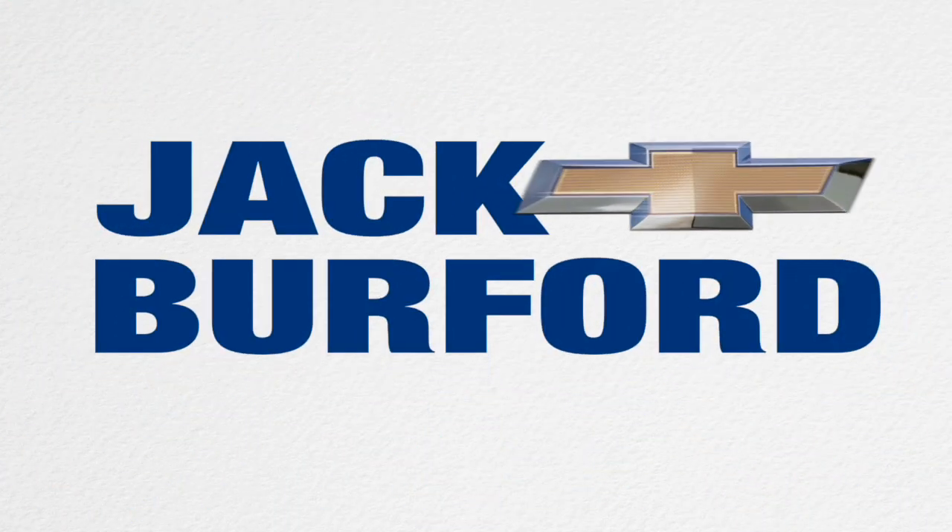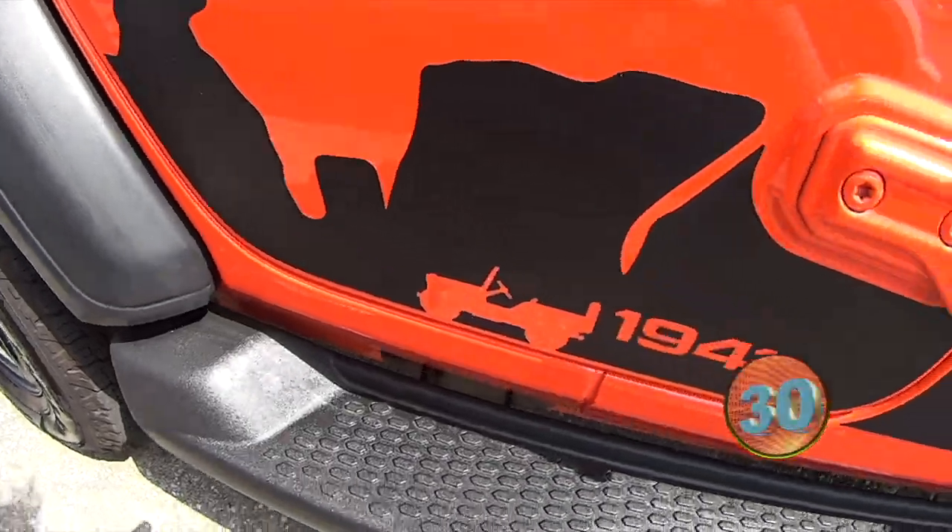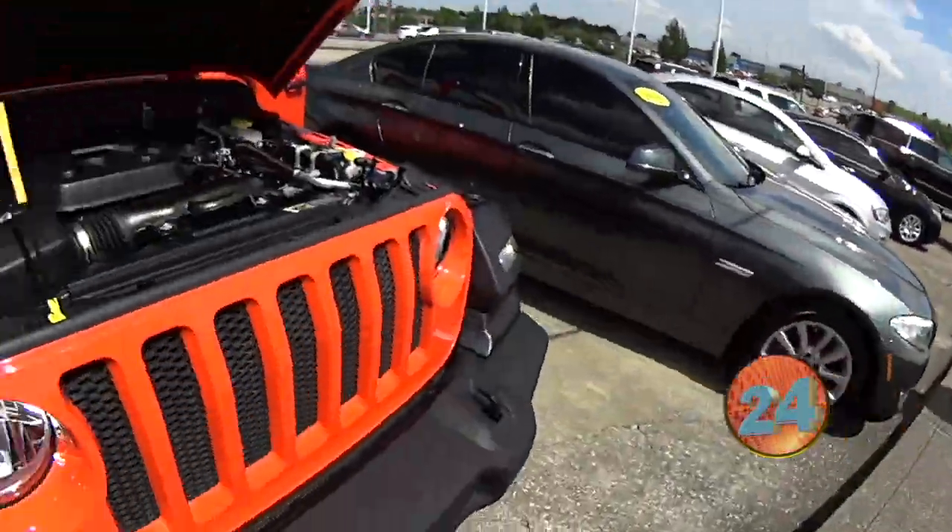Welcome to the Jack Burford Chevy 30-second walk-around. Hey, everybody. This is JJ with Jack Burford Chevrolet. I'm going to talk to you about our 2018 Jeep Wrangler Unlimited.